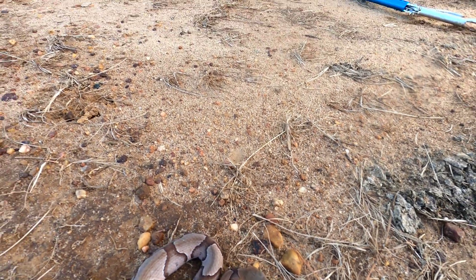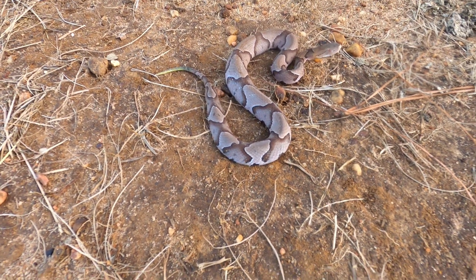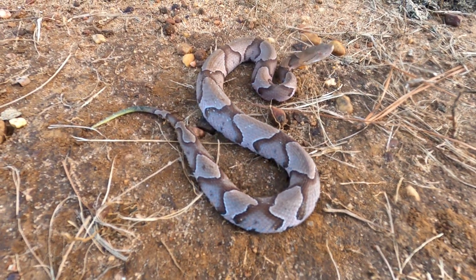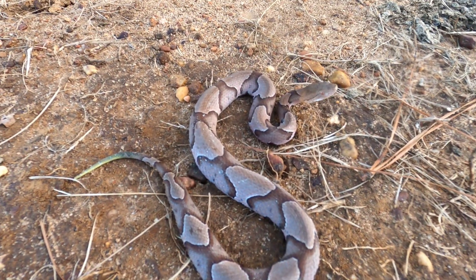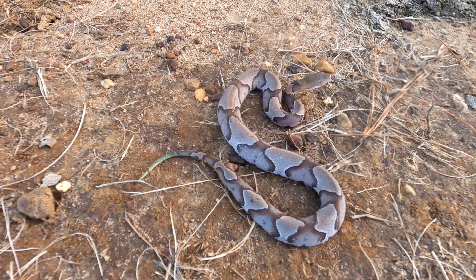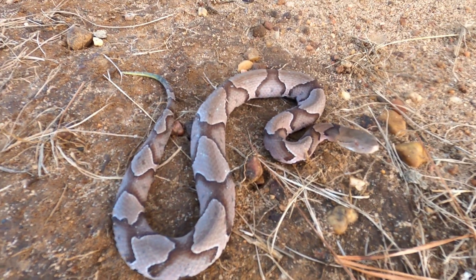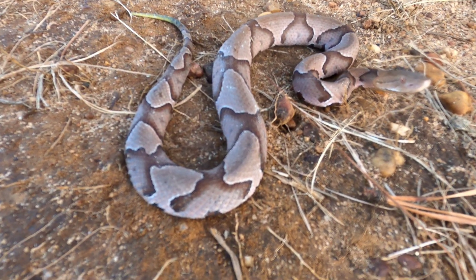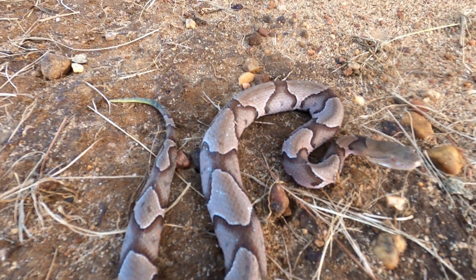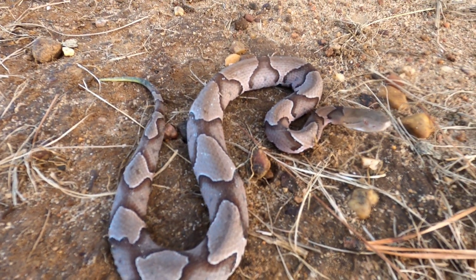Back to the copperhead - we know that they hibernate with other species of snakes. They'll go back to the same den and actually hibernate with rattlesnakes, chicken snakes, rat snakes, all of it together. I had to look that up because I didn't think they would hibernate with non-venomous snakes, but that was pretty cool. They mate in the fall before they hibernate.